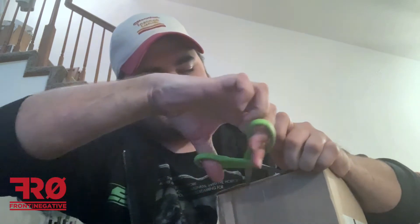Hey everyone, Aaron with Front Row Negative back with another unboxing. This time it's from SuperheroStuff.com. They had a few mystery items up for sale which included some mystery hats, mystery beanies, and mystery Star Wars shirts. I ordered two of each to kind of see what I would get. Pretty much this stay-at-home stuff is taking a toll, so let's see what's in this mystery thing. Shout out to SuperheroStuff for the mystery boxes or mystery items.